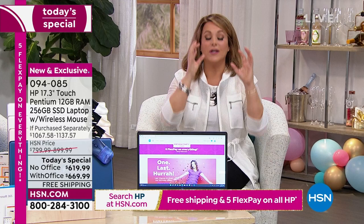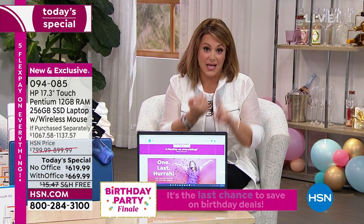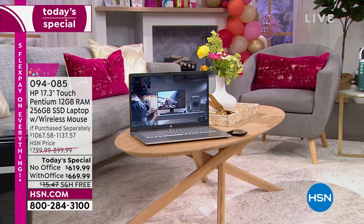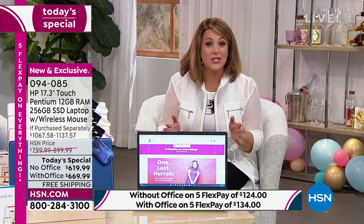HP 123 valued at almost $500 is included today — one year accidental damage, two years of an HP technician holding your hand, and three years of Find My HP. That's $490 plus of judgment-free IT support. All the number ones: HP, Intel, Windows, touchscreen, the largest size. This is the lowest price we'll be doing on a 17-inch for the rest of the year — prices are going up and quantities are limited.